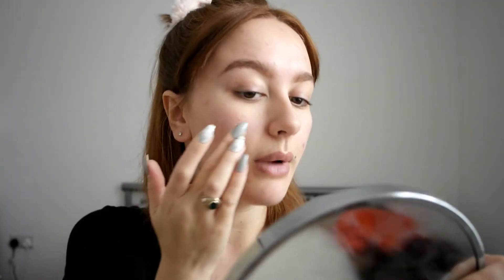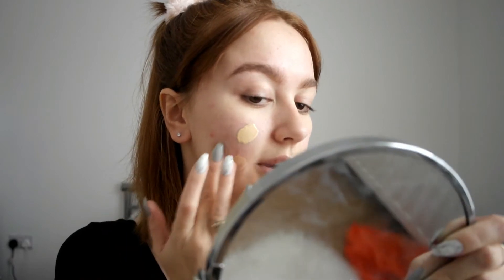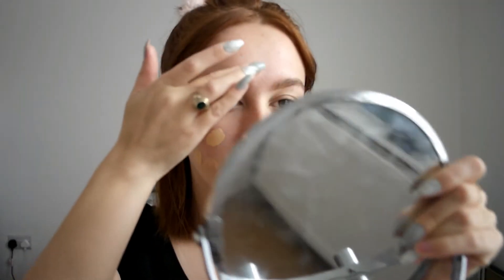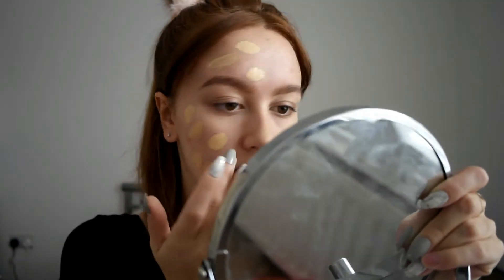I'm going to do one side of my face with a brush and one side with a sponge. I didn't pick up the Fenty foundation brush or sponge because I didn't feel like it was necessary, but I've heard good things about them so if you're in the market for a new sponge or foundation brush, maybe check that one out.